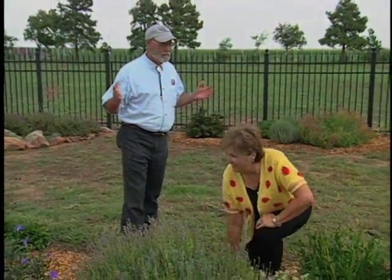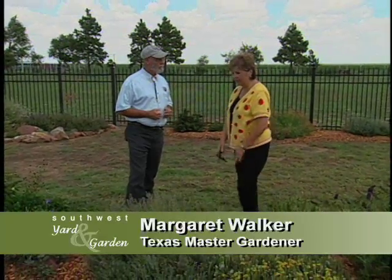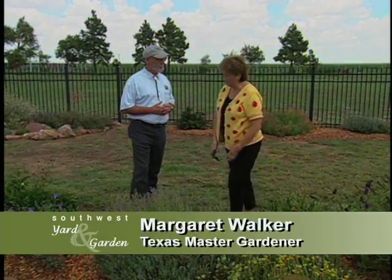I understand you can't grow a garden in the middle of the Panhandle where the wind is just always blowing. Well, actually you can. And if you would like to come along, I'll show you how. Let's take a look at it.